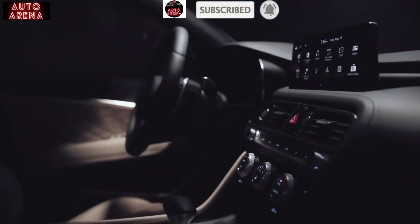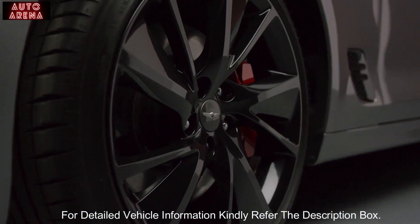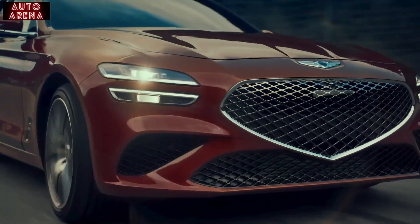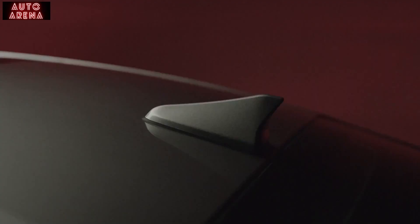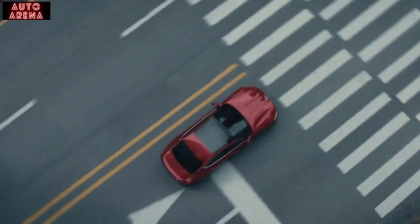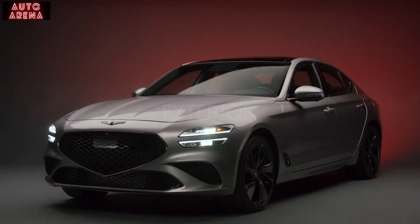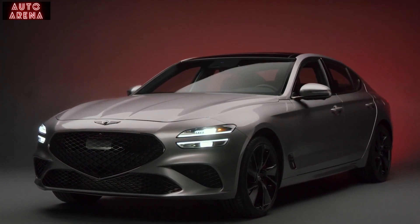At Genesis, we never forget that in every seat and behind every wheel is a person. That's why the Genesis ownership experience is different, and why it matters so much to us. Yes, this is the story of the new G70 — but more importantly, it's the story of your G70. Genesis offers the perfect blend of athleticism and elegance.